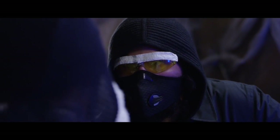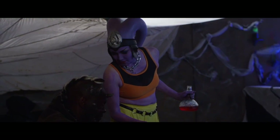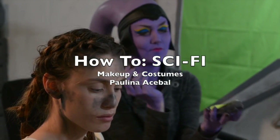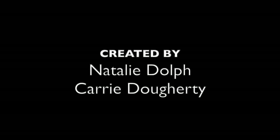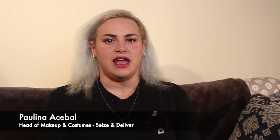Welcome to How to Sci-Fi, and today we're going to be talking about makeup and costumes. My name is Paulina. I am the head of makeup and costumes for Season Deliver, and today I'm going to be commenting on our first episode, Call Me Your Baby.